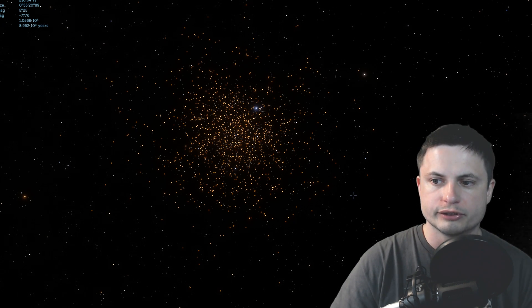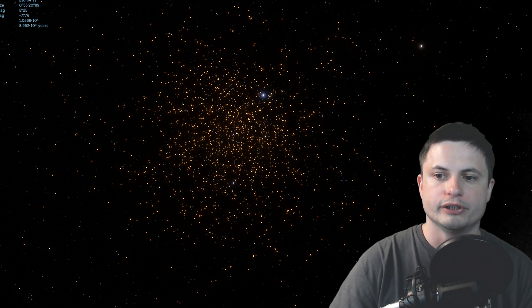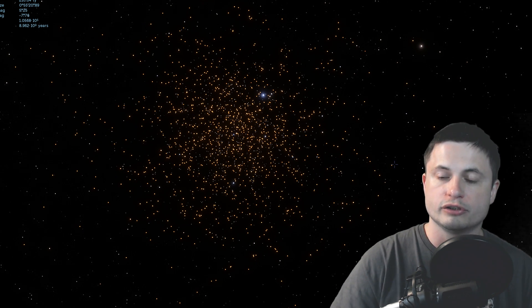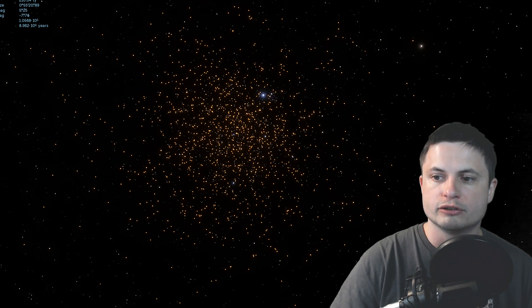The interesting thing about this cluster is that there are about 100,000 stars here in a diameter of approximately 100 light years. So there are a lot of different stars, a lot of binary stars, and also a lot of blue stragglers.